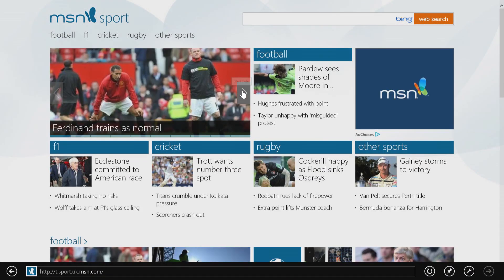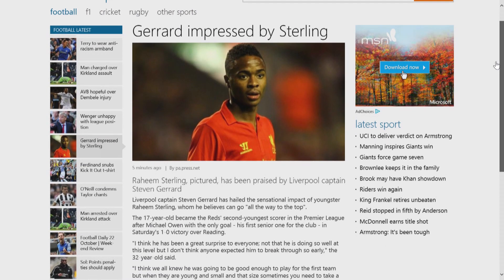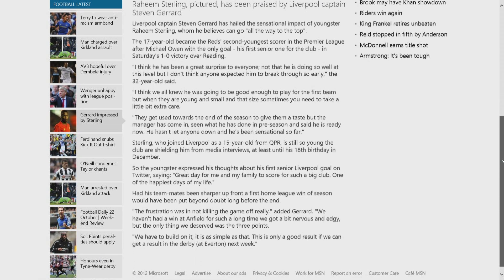You've seen MSN on your PCs, tablets, mobiles, and your TV through Xbox, but this new edition of MSN is purpose-built for Windows 8.